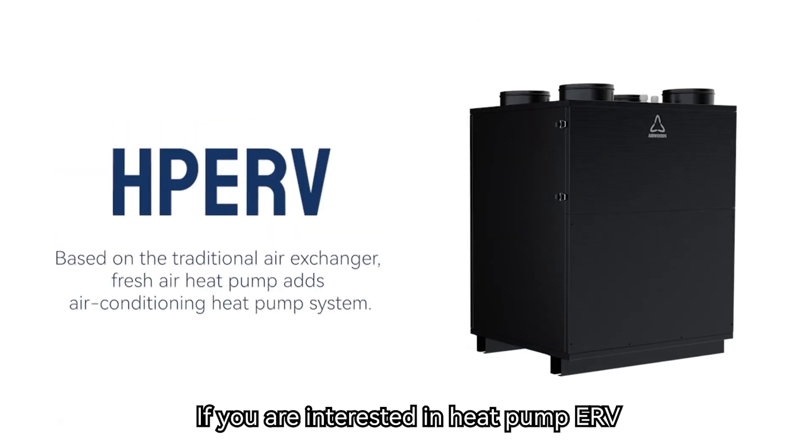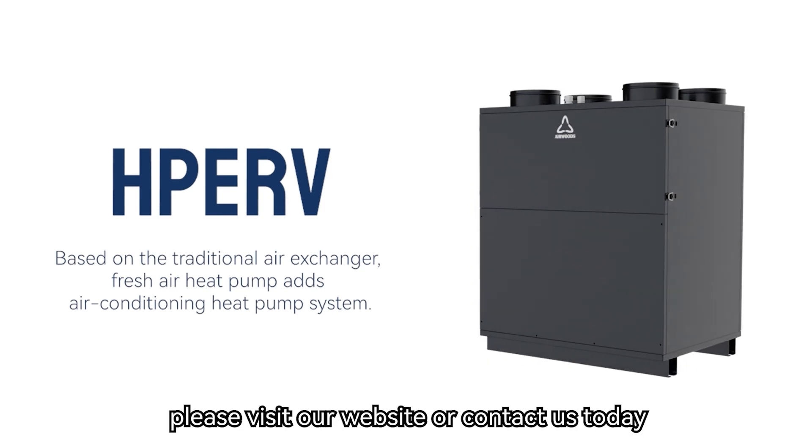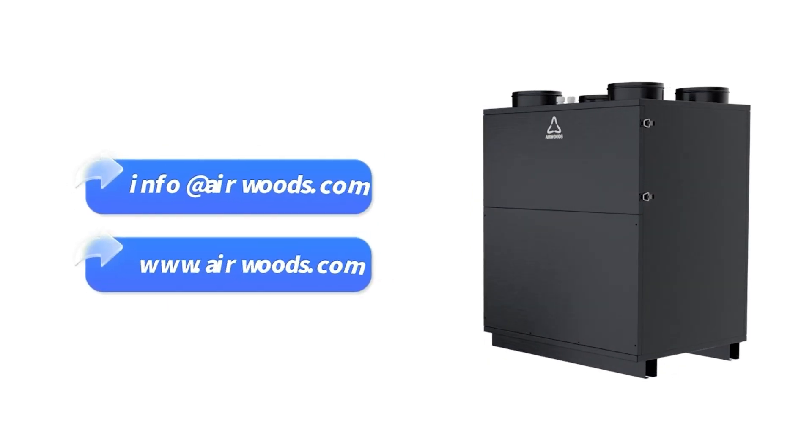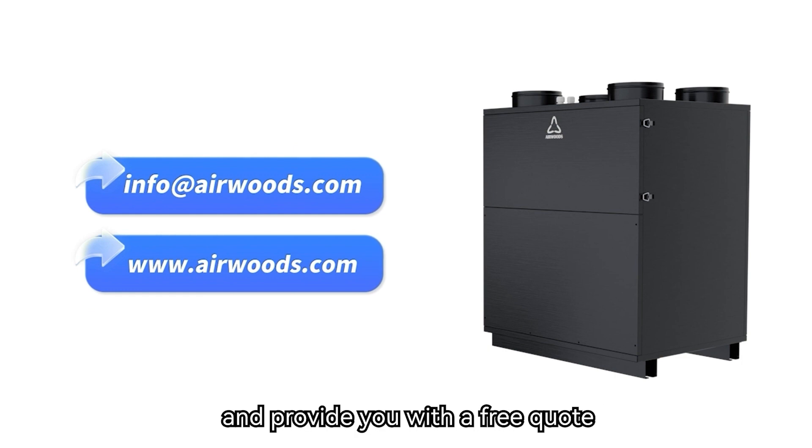If you are interested in Heat Pump ERV or want to know more about it, please visit our website or contact us today. We will be happy to answer your questions and provide you with a free quote. Thank you for watching this video and have a great day!